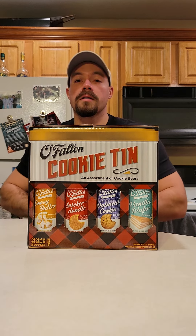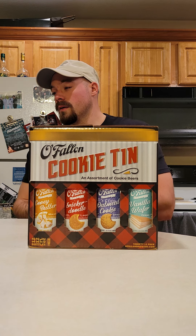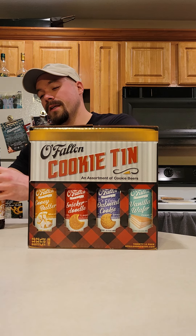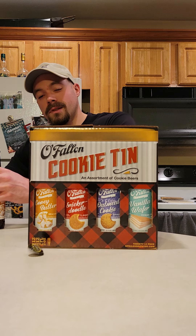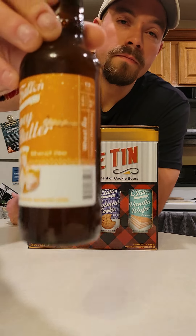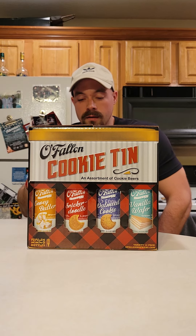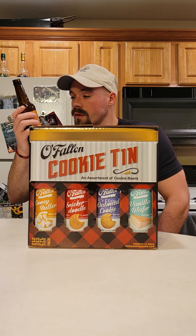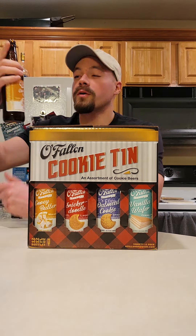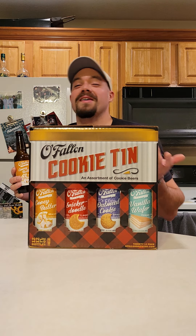I'm gonna skip the snickerdoodle for now and save it for last because I'm so excited for it — that's one of my favorite cookies, and I love cookies. So I'm gonna go with gooey butter. I think it changes every year, I'm not really sure, just having fun. This is a wheat ale called gooey butter. Gooey's another fun word — I don't know why they're just fun words. Snickerdoodle is probably one of my favorite words of all time, it's so fun.